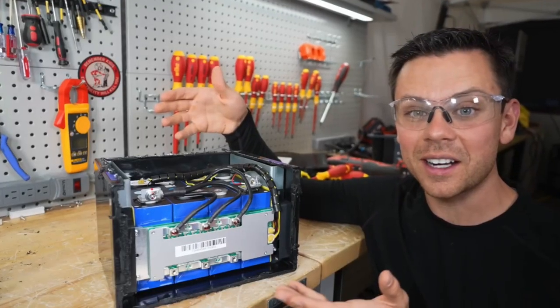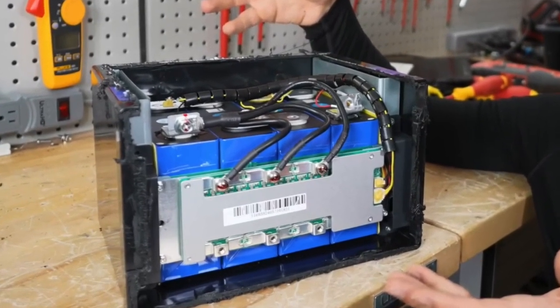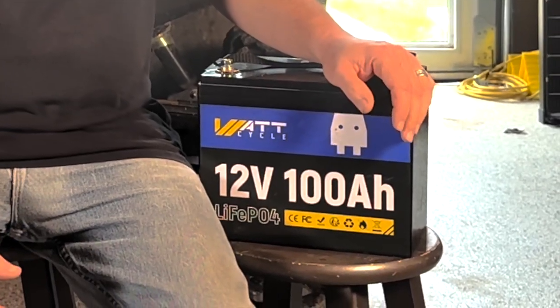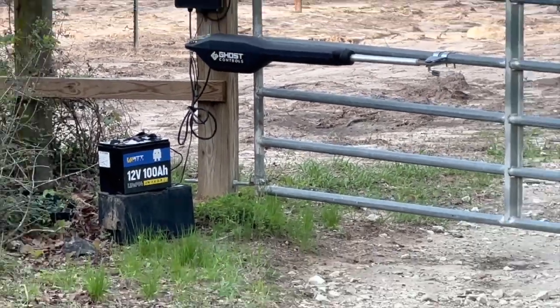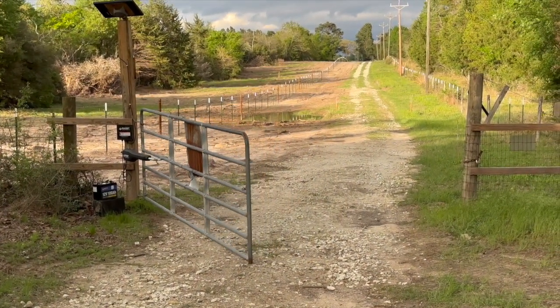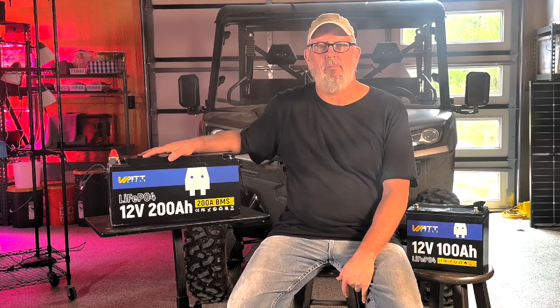Will featured the Watt Cycle 100 amp hour battery and said he really liked the build quality. His video showed the steel reinforcement inside the battery case that held the prismatic LiFePO4 battery cells together securely — that was good enough for me. I ordered the 100 amp hour Watt Cycle 12 volt battery to replace the lead acid battery powering my automatic gate opener. Since installing it, the battery has worked flawlessly, charged by a 30 watt solar panel.